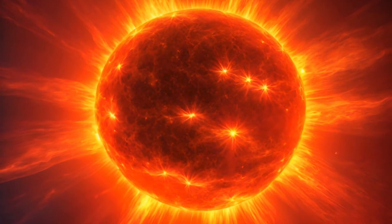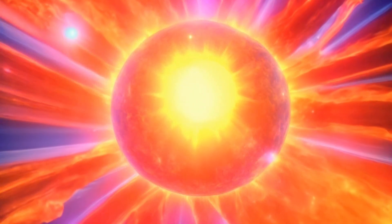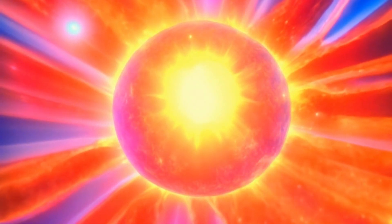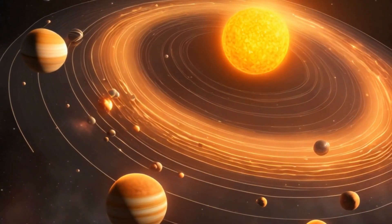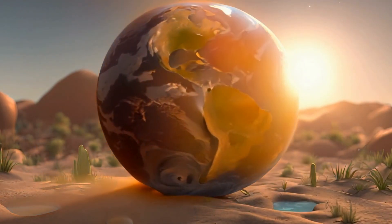Meet our dazzling star, the sun. It's like the ultimate space disco ball, lighting up our entire solar system. Without the sun, there would not be life on Earth. Pretty cool.